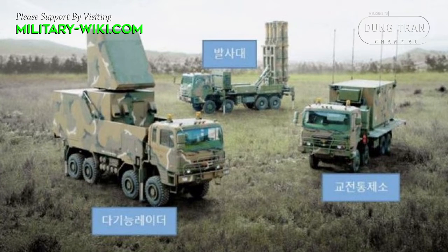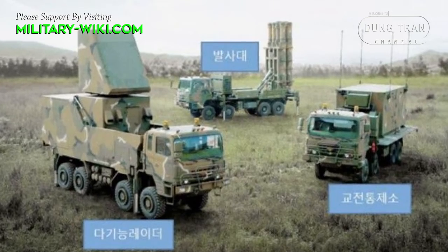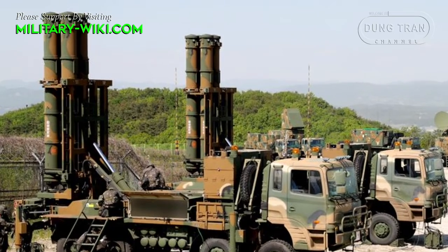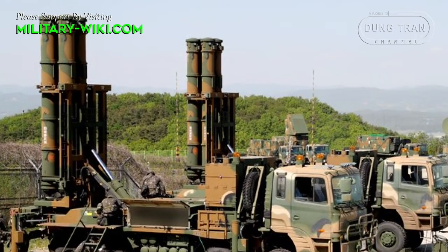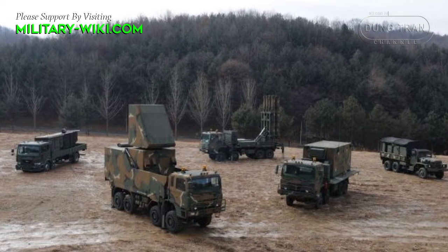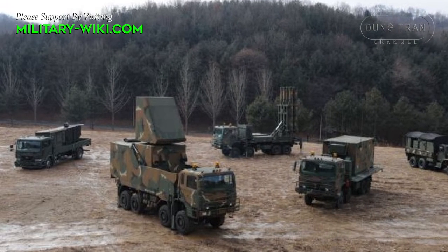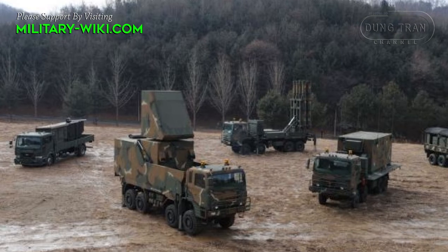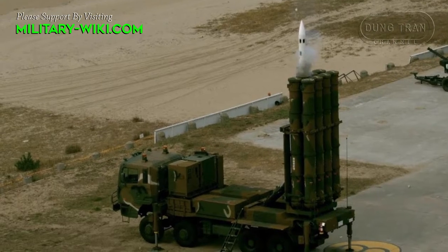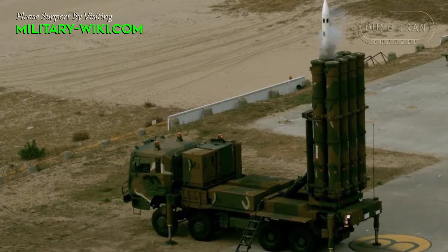A complete battery consists of 4 to 6 eight-cell transporter erector launchers, a passive electronically scanned array, X-band multifunction phased array 3D radar, and a fire command vehicle. The radar operates in the X-band and rotates at a rate of 40 rounds per minute, covering up to 80 degrees in elevation. It can detect targets within 100 km and track up to 40 simultaneously.